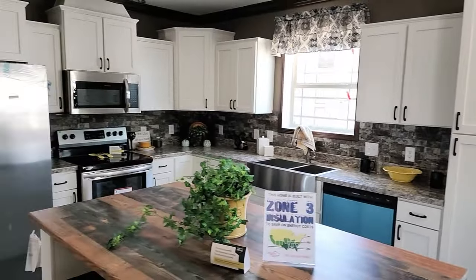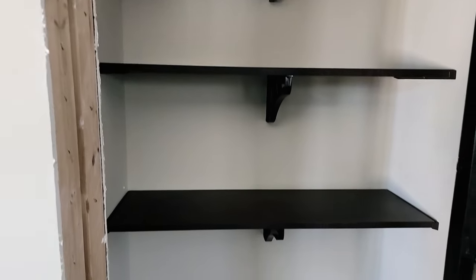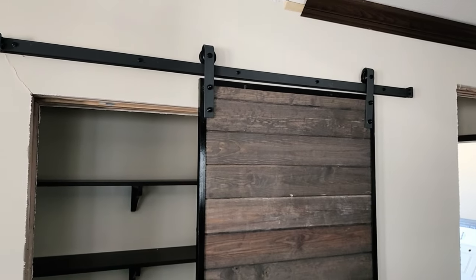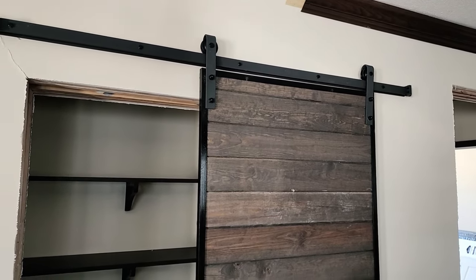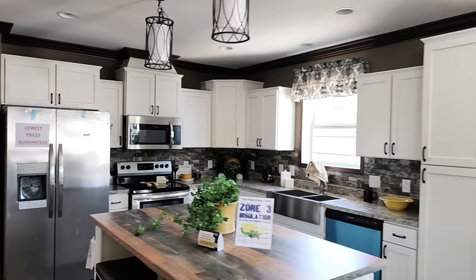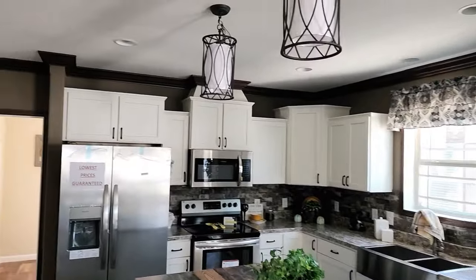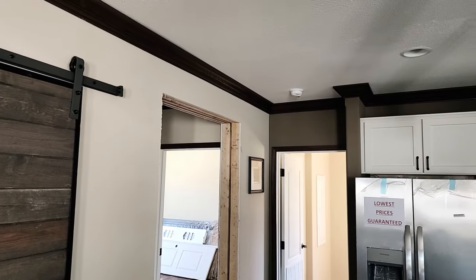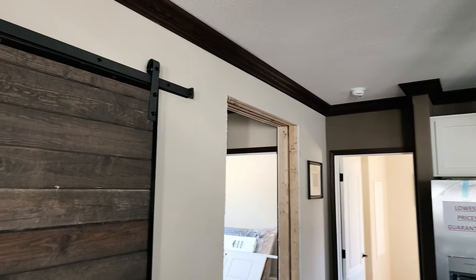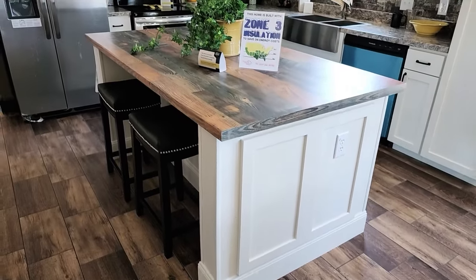Coming into the kitchen, right off the bat there's a pantry behind this barn door — gives a nice industrial feel with the steel-encased wood. The house is done with a tiki hut accent on the walls, creating a nice dark-and-light contrast — dark wall to white wall with brown trim and weathered wood look. We went with white cabinets and a big island.